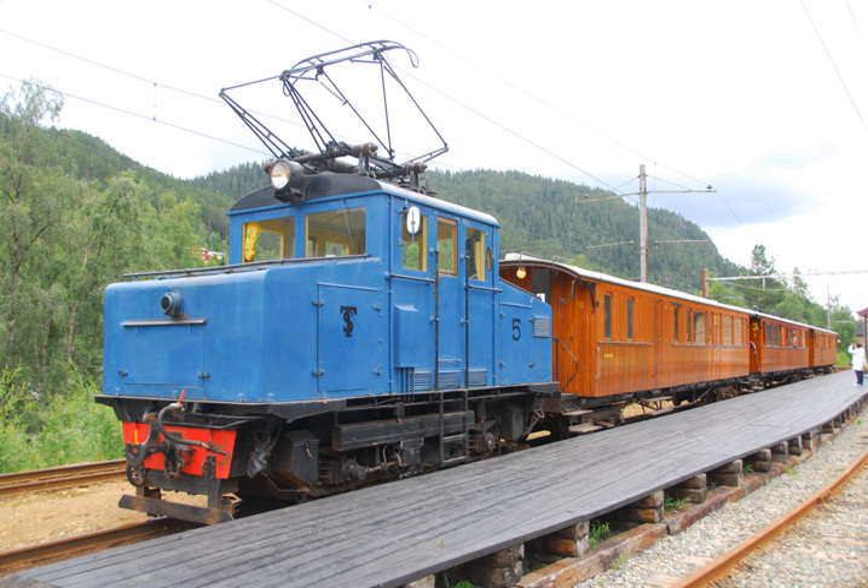Technology for electric railways was demonstrated in Germany in 1879. The first revenue line took electric traction into use in 1881. The first electric industrial railway in Norway opened in 1892 at Skotfoss brug near Skien. Two years later, parts of the Oslo tramway were electrified.